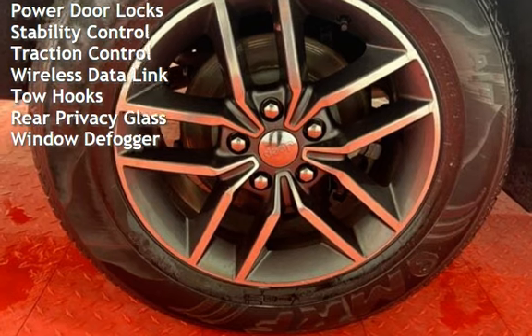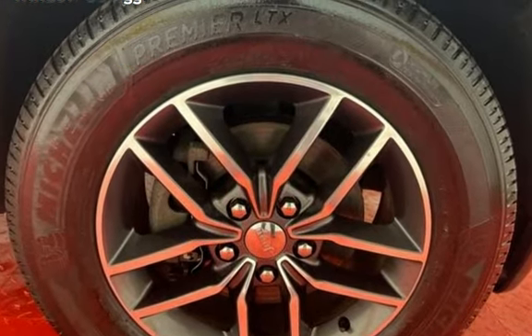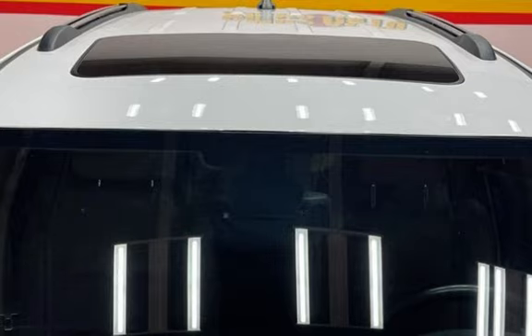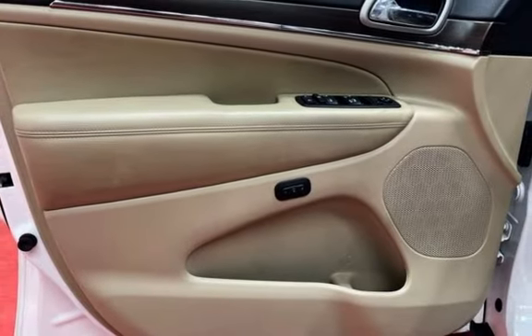Digital odometer, external temperature display, roof rails, child seat anchorage, parking sensors, seat belt force limiters, power door locks, stability control, traction control, wireless data link, tow hooks, rear privacy glass, and window defogger.